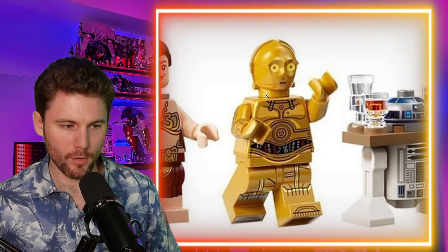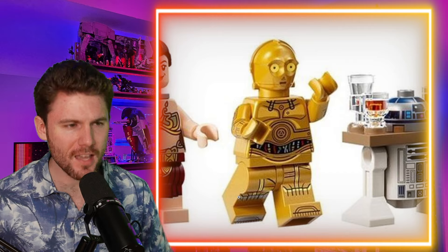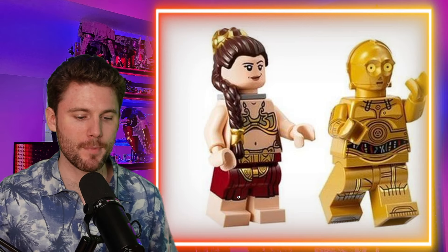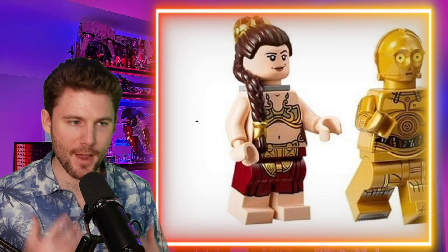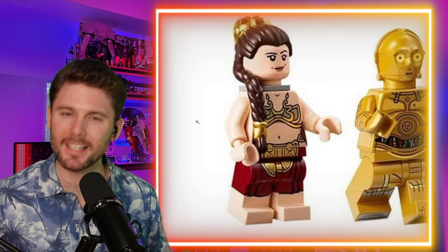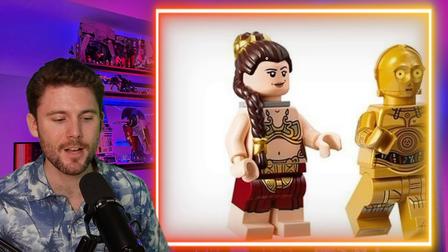C-3PO — boy did they sort of let us down. He does have the arm printing, but they refuse to give us that dual-molded silver leg in any set, which is a shame. I wish we could have gotten the dual-molded leg in a UCS set no less — LEGO could have sprung for him being a little more spruced up. As for Leia, they decided to make her a little more family-friendly — she was showing a little too much cheek in her last minifigure, so we're getting a more kid-friendly version. Those are dual-molded legs, which is nice, and the new hair piece with the gold accents looks amazing. If it's your preference, just swap out those legs.